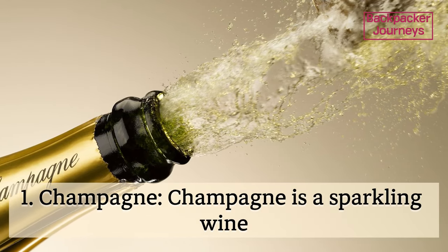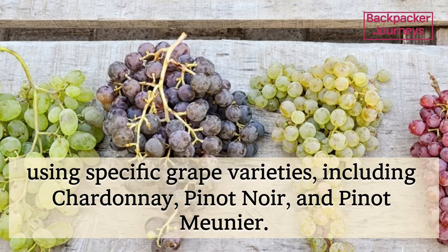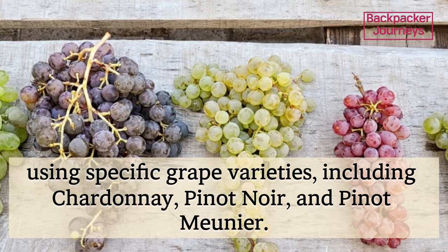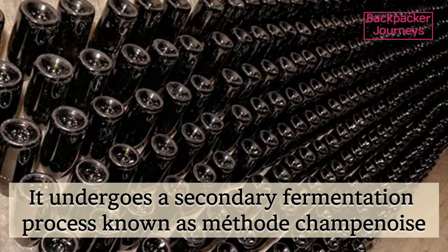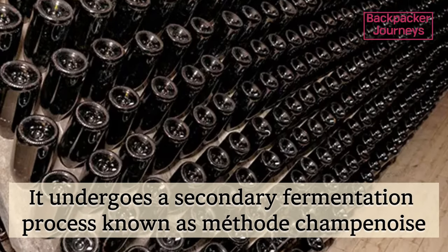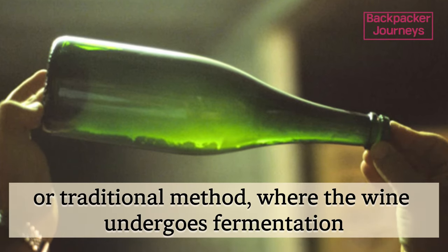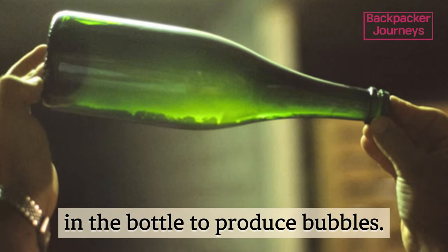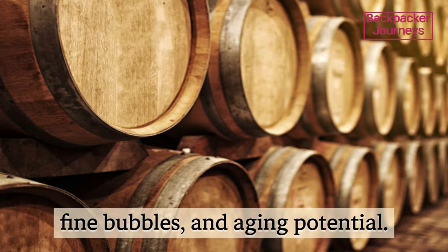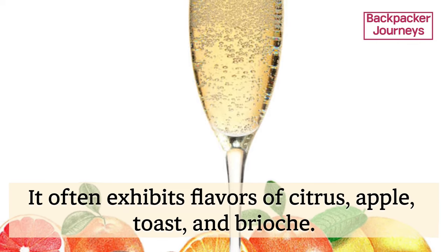Champagne is a sparkling wine produced in the Champagne region of France, using specific grape varieties including Chardonnay, Pinot Noir, and Pinot Meunier. It undergoes a secondary fermentation process known as méthode champenoise, or traditional method, where the wine undergoes fermentation in the bottle to produce bubbles. Champagne is known for its complexity, fine bubbles, and aging potential, and often exhibits flavors of citrus, apple, toast, and brioche.